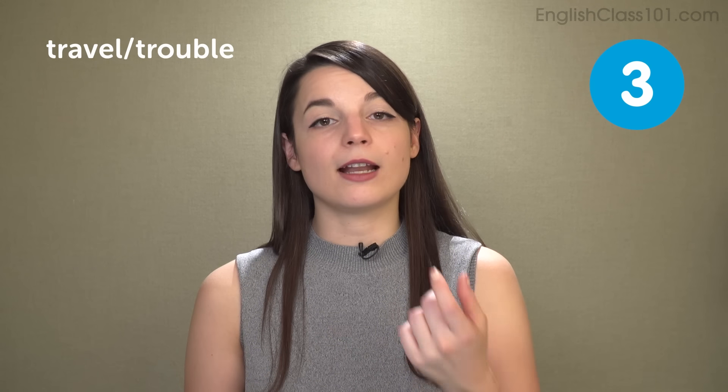Trouble is like saying 'uh' when you're thinking — that same 'uh' sound we use in American English. The 'uh' sound is followed by a B sound in trouble. Your teeth should not touch your lower lip — your lips should come together when you pronounce that B sound. Trouble, travel, trouble. Make sure you're pronouncing these two words clearly so you don't cause confusion. Travel and trouble.